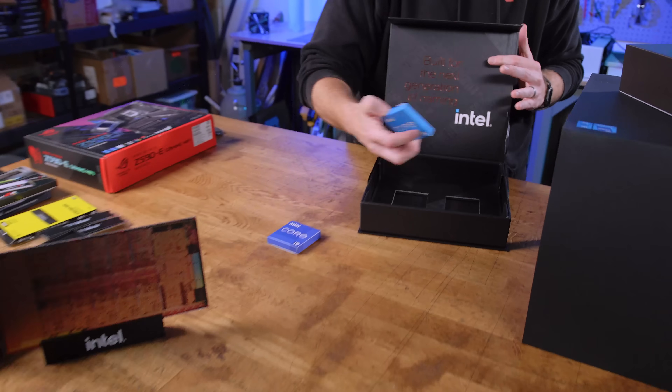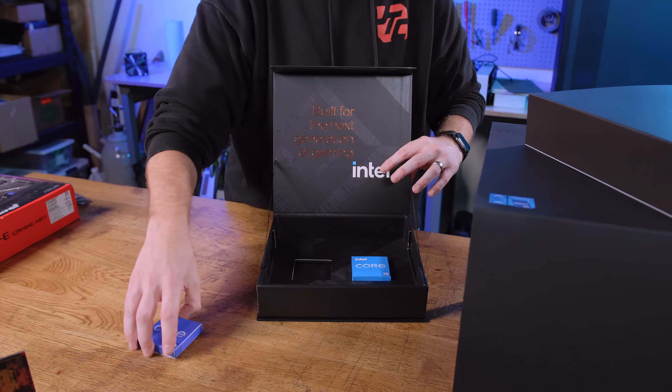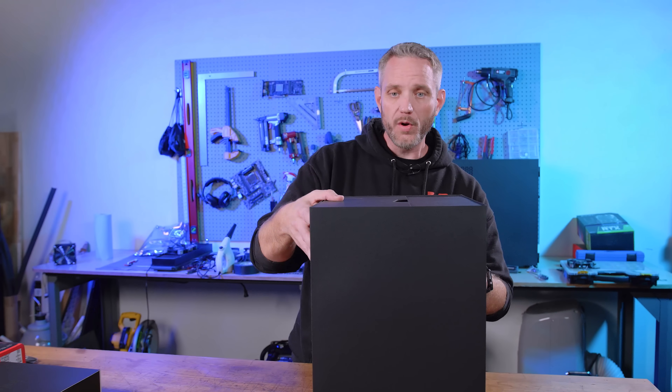Here's our i9-12900K and our i5-12600K. I'm kind of excited for the i5 because one of the things with 11th Gen that was a little disappointing is that they chopped two cores and four threads off pretty much the i7 and i9. Now we have 16 cores and 24 threads — because only the P-cores have hyper-threading; the E-cores do not. This is a true hybrid design and I'm really excited to test that out once we fire it up.